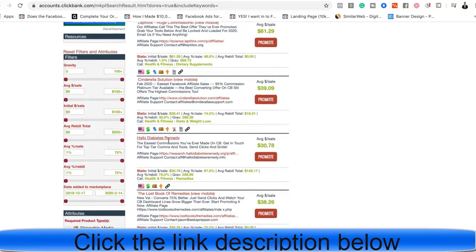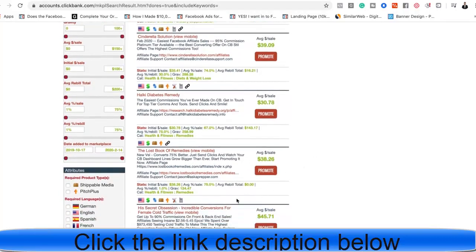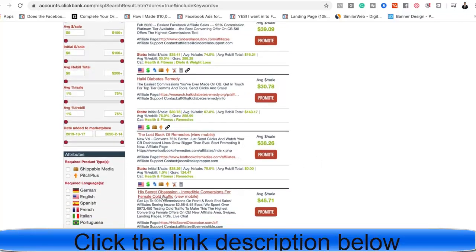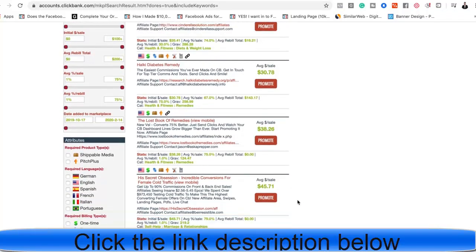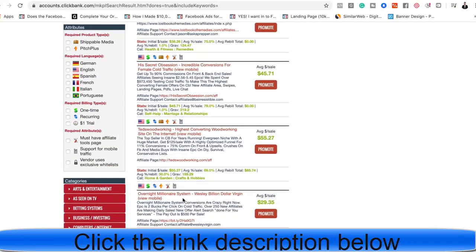The number one niche in affiliate marketing is health and fitness because a lot of people want to improve their body. Next is romance products like 'His Secrets', which targets women who are trying to find love. Then we also have things like Overnight Millionaire, which teaches you how to shift your mindset and make more money.